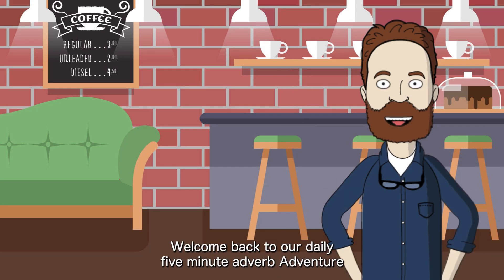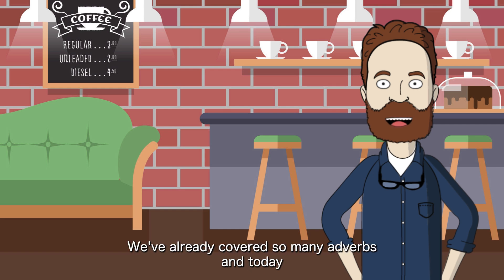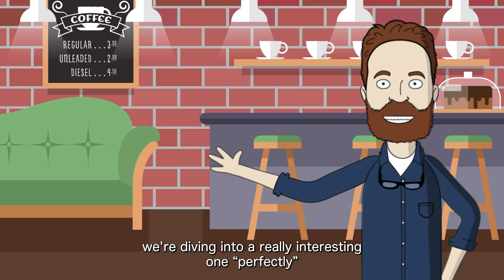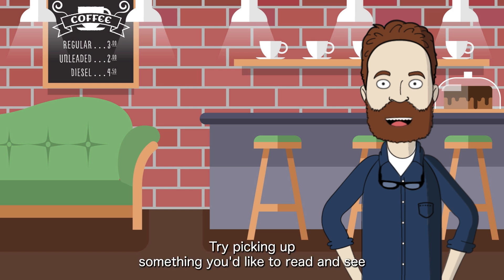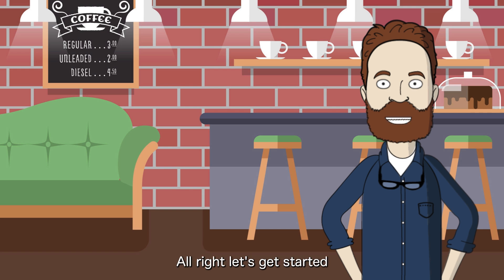Hey there everyone, welcome back to our daily 5-minute adverb adventure. This is day 67, can you believe it? We've already covered so many adverbs, and today we're diving into a really interesting one: perfectly. Remember, as we go through these lessons, adverbs will start making your reading experience a lot richer. Try picking up something you like to read and see how much easier it is to grasp the meaning. Alright, let's get started.